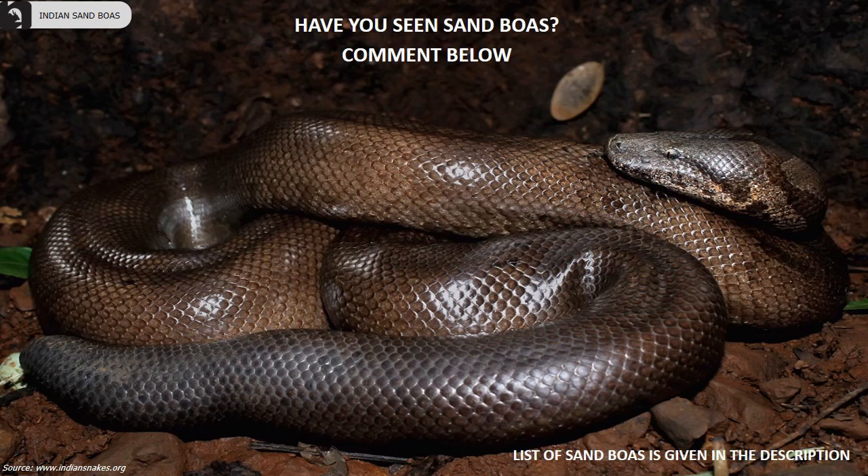I believe this information was useful to you. Kindly comment if you have seen sand boas, and also please do share if you have any suggestions for protecting them in the wild. Thank you.